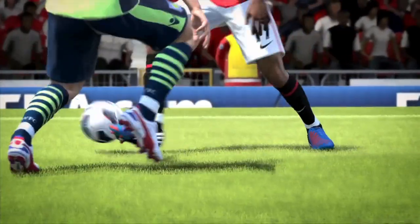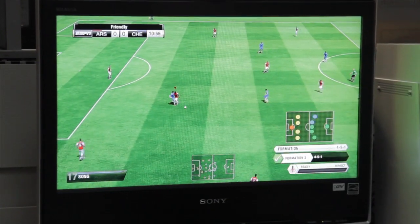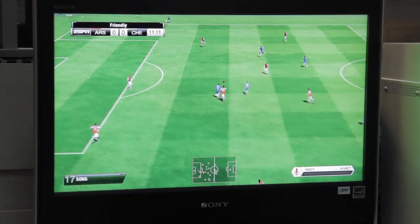In Be A Pro mode, you can change the mentality of your team by shouting various formation commands. Formations. Formation three. So there you can see what formation we had, what formation it's changing to, and now it's been done.